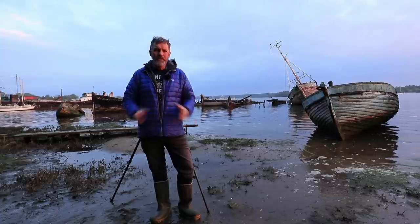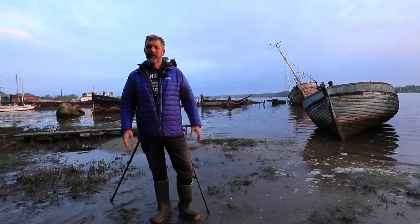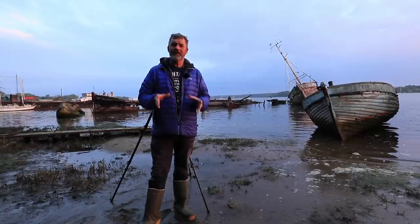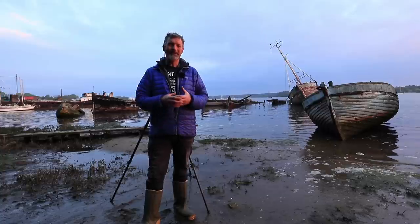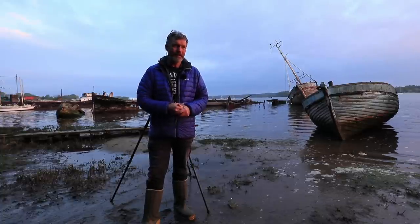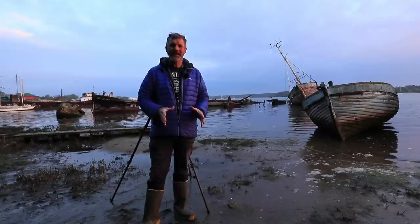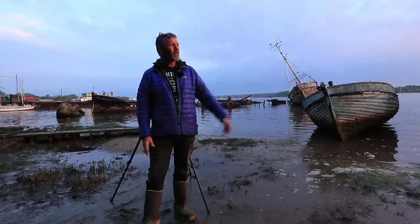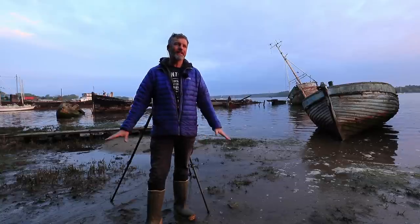Good morning from a beautiful start to the day here in Suffolk. I'm on the River Orwell and if you've watched my latest videos you may have noticed my intros were extremely rushed — I can only apologise. I really like doing sunrise photography, but trying to vlog and capture images at sunrise is quite challenging. Today I'm not going to do a rushed intro. I'm waiting for the sun to come up and hit the side of these boats, so I've got plenty of time.